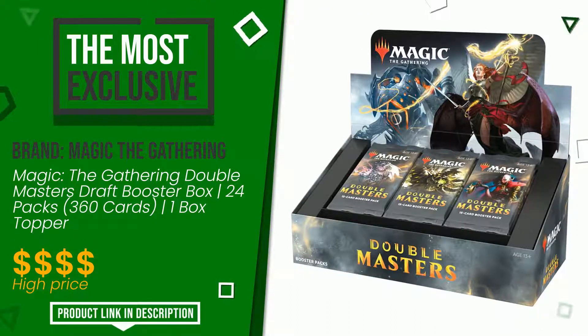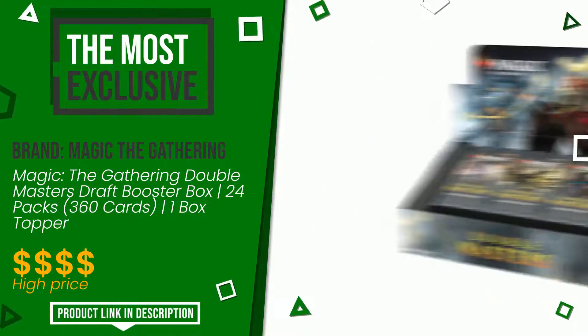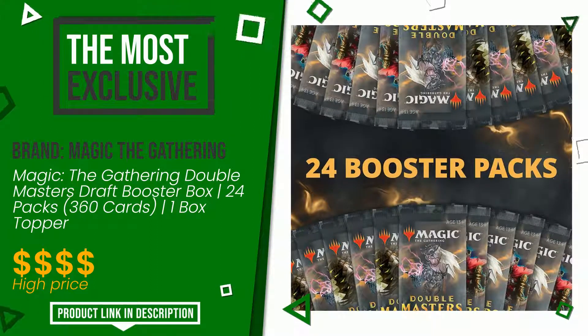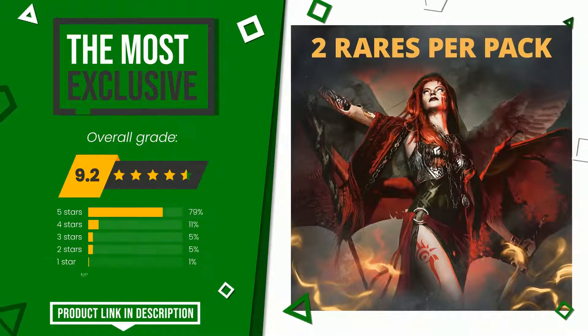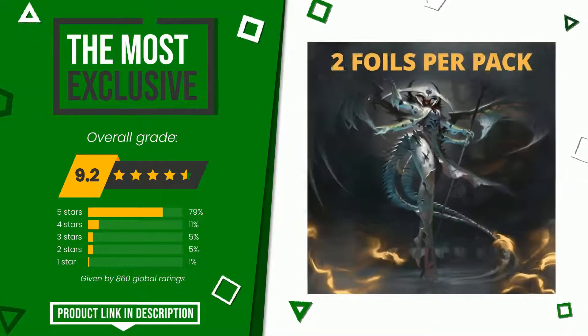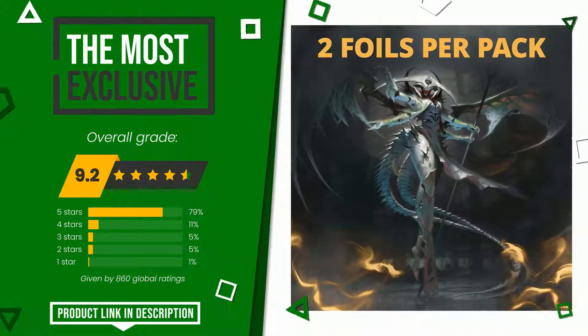Magic: The Gathering made a product to which we awarded an overall rating of 9.2 out of 10. It is currently the most exclusive of this selection — an item made of excellent materials with an overall quality that is well above the norm. At the bottom of the description of this video you will find the link to get more information or see the updated price of this product.